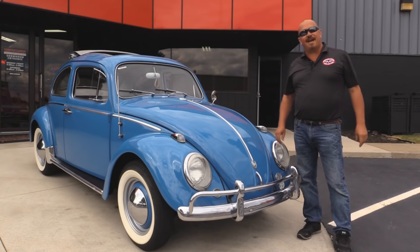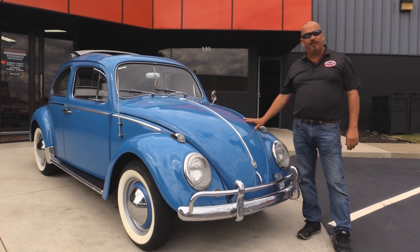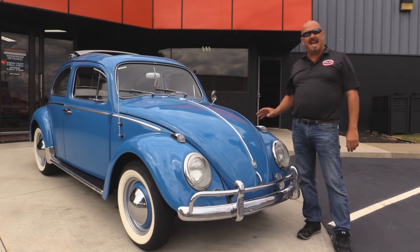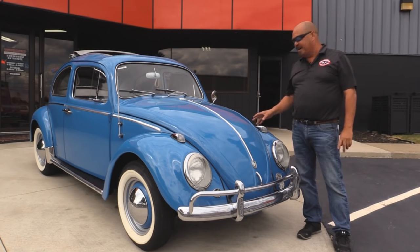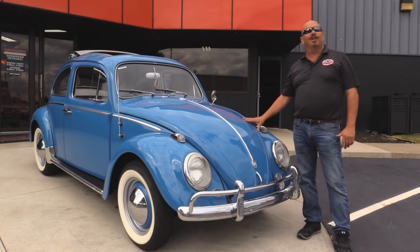Alright, we're outside now with our '60 Bug. This baby was owned by the same family for over 50 years. She was an AACA award winner. Beautiful little bug here — rag top, you're going to love it.